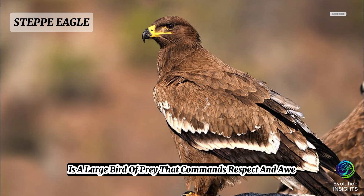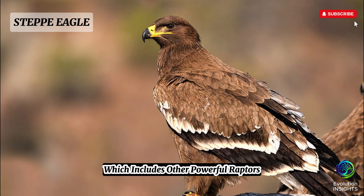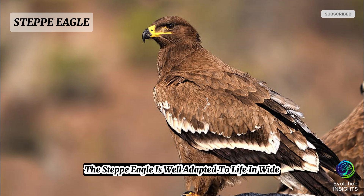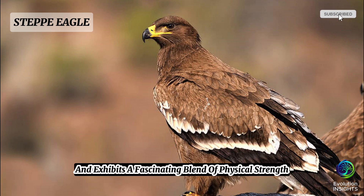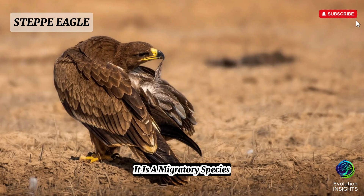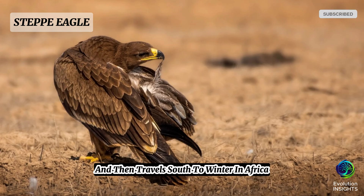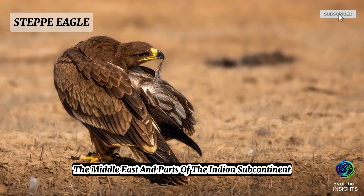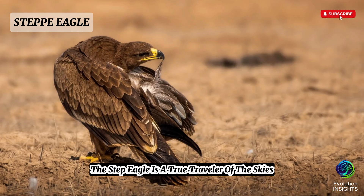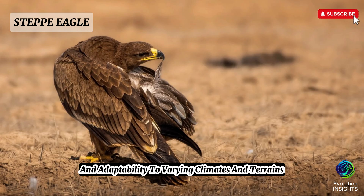The steppe eagle, Aquila nipalensis, is a large bird of prey that commands respect and awe across the vast open grasslands and steppes of Eurasia. As a member of the Accipitridae family, which includes other powerful raptors like hawks and eagles, the steppe eagle is well adapted to life in wide open habitats and exhibits a fascinating blend of physical strength, keen senses, and behavioral sophistication. It is a migratory species that breeds in the grasslands of Central Asia and Eastern Europe and then travels south to winter in Africa, the Middle East, and parts of the Indian subcontinent — a true traveler of the skies, known for its resilience, endurance, and adaptability to varying climates and terrains.